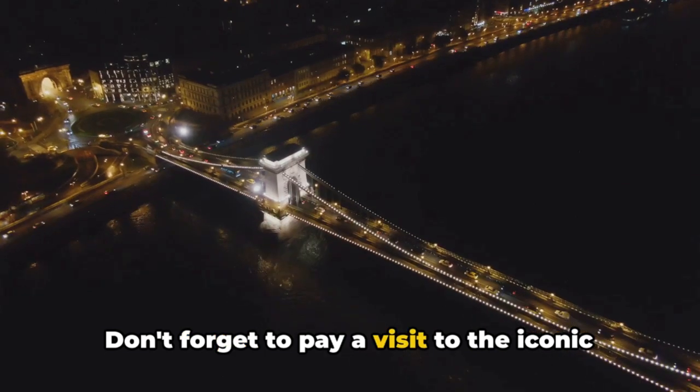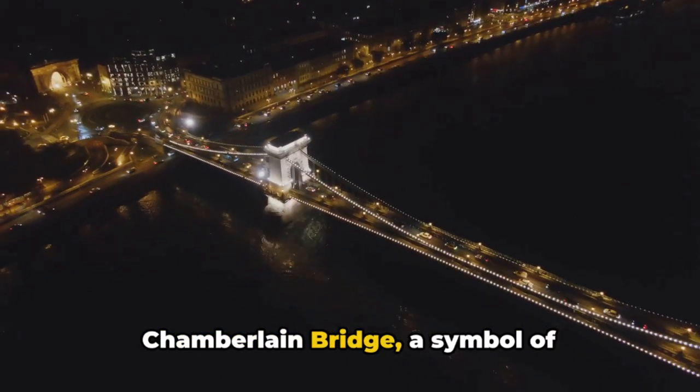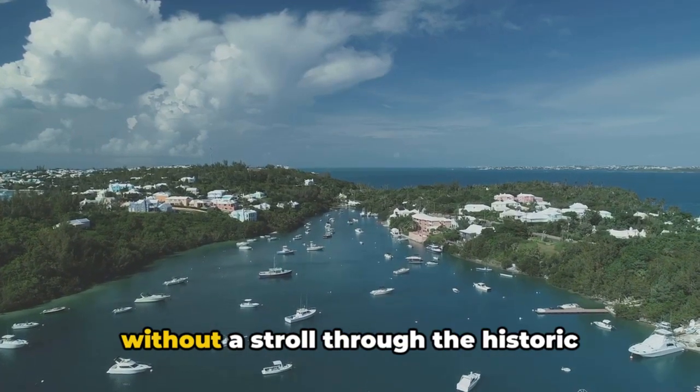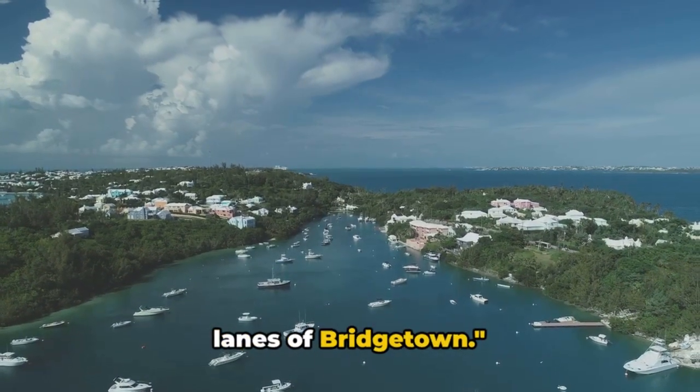Don't forget to pay a visit to the iconic Chamberlain Bridge, a symbol of Bridgetown's enduring spirit. A visit to Barbados is incomplete without a stroll through the historic lanes of Bridgetown.